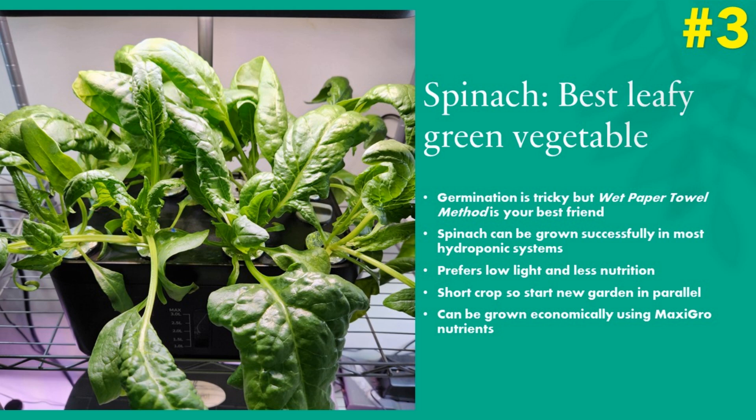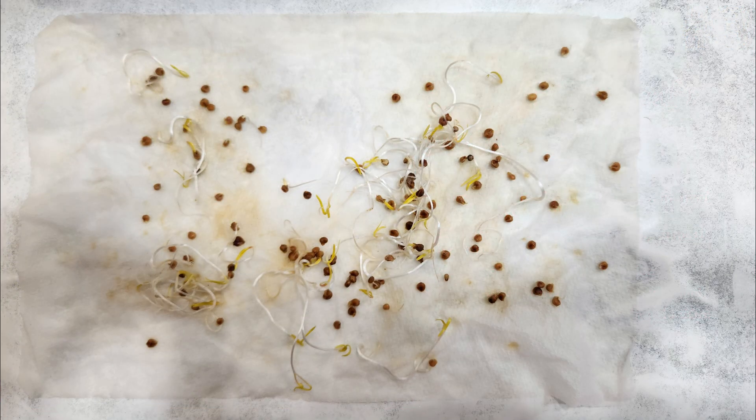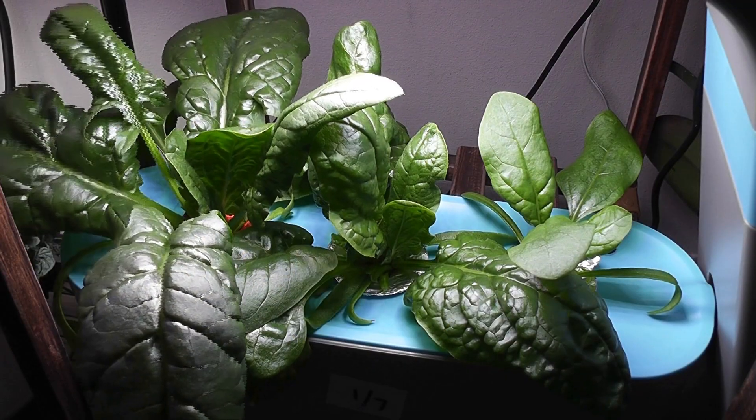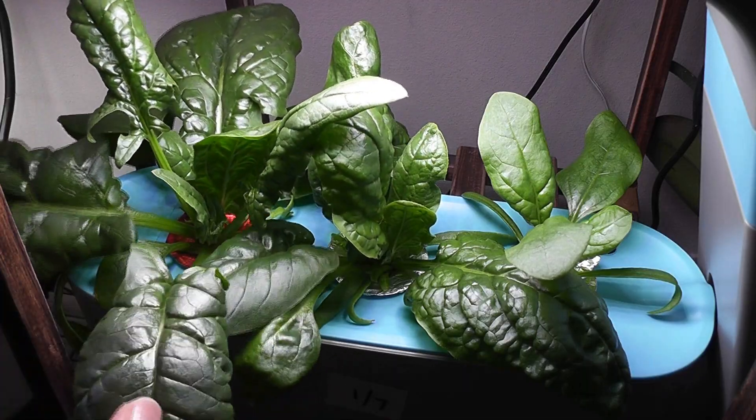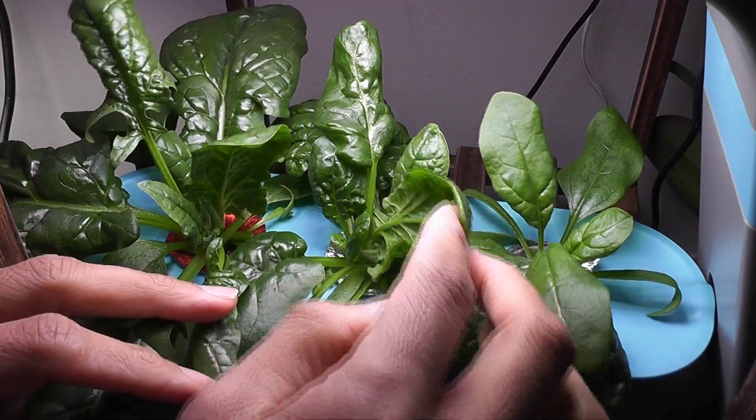Number three: spinach. In my opinion, spinach is better suited for hydroponics than soil. However, it is not easy to start the spinach seeds, but it will go non-stop and really fast once started. To start spinach seeds, you need to use the wet paper towel method — you can check any of my spinach experiments to learn about this. I have tried many spinach varieties and all of them turned out excellent: Bloomsdale Long Standing spinach, Butterfly spinach, and Giant Noble spinach are my favorites.